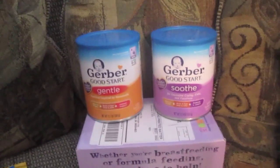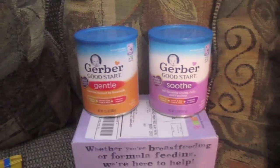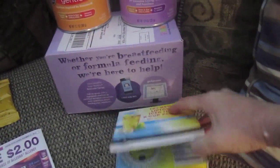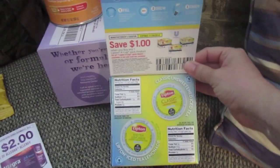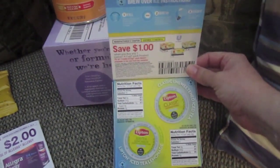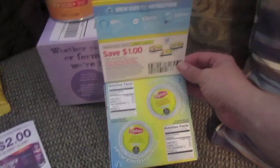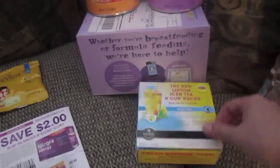I got two pretty big canisters of baby food, which I wasn't expecting, but I do have two women at work who are expecting, so I will give those out to them. I also got two K-cups of Lipton sweet tea - it's not sweet unless you put sugar in it, but there are two tea K-cups.